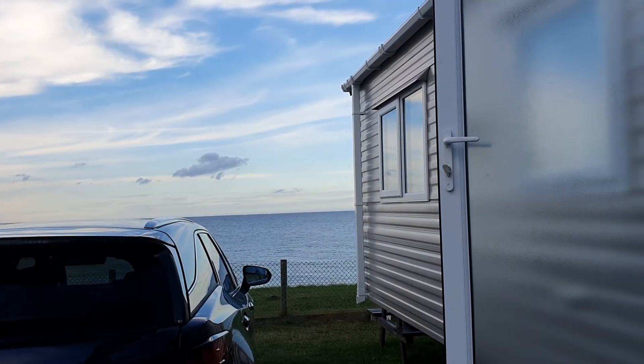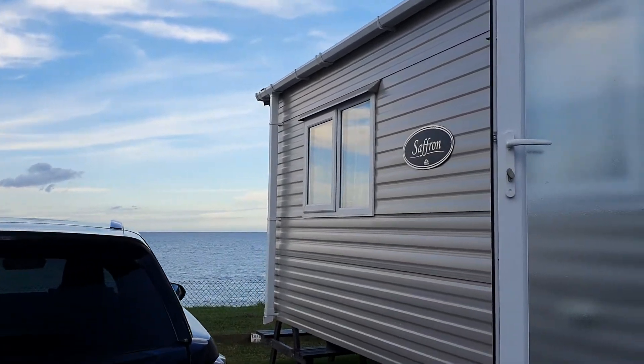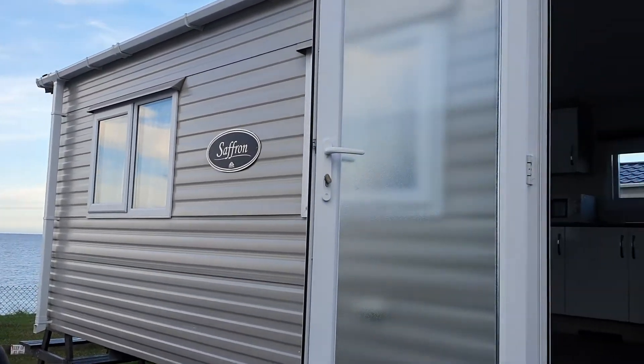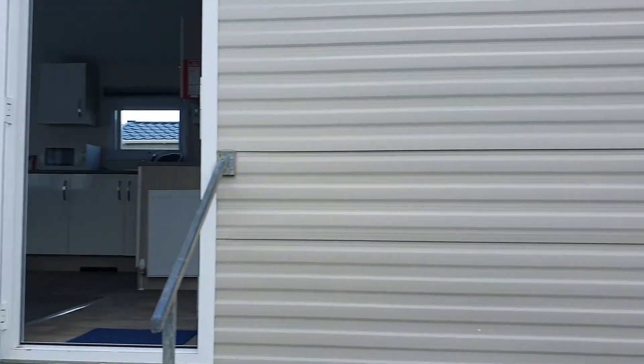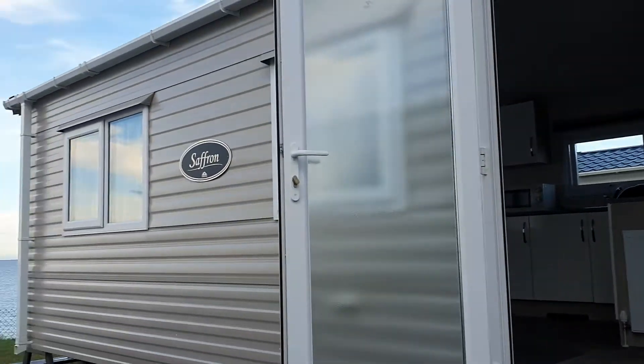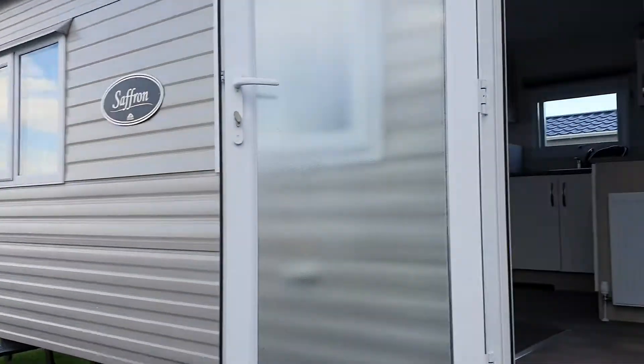We've just come for our holiday in Bacton, Norfolk and this is Castaway Holiday Park. This is going to be our home for the next seven days and it's right in front of the beach, so let's go and check it out.